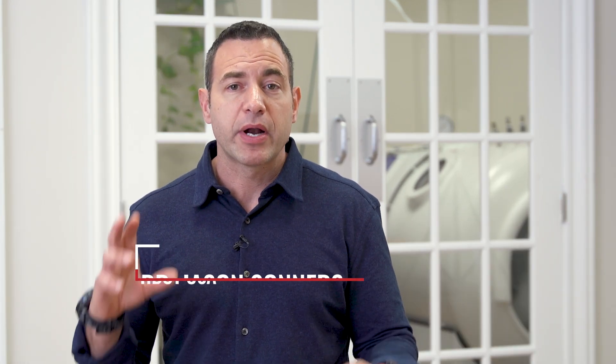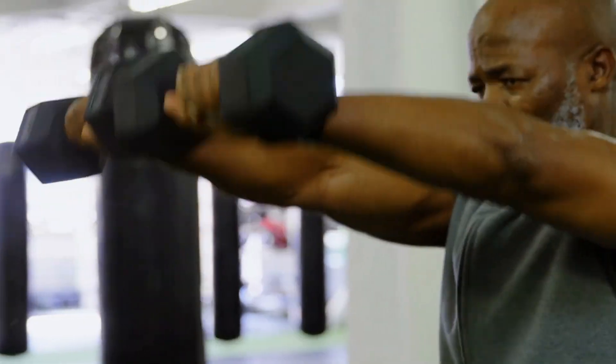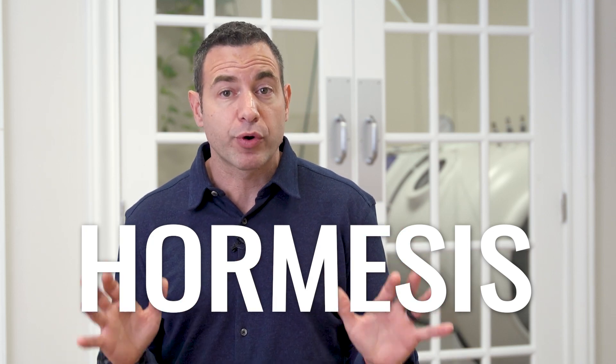In today's video, we're going to talk about how to view exercise through the hormetic lens in order to make sure that you're maximizing all the time and effort you're putting into your exercise program. This video is actually video two in a series on hormesis and how to view all the different strategies, therapies, and modalities that we're using in our health and wellness programs through the hormetic lens. If you didn't see video one, please watch video one first — it's going to give you a great background to apply all the information we're going to use going forward.